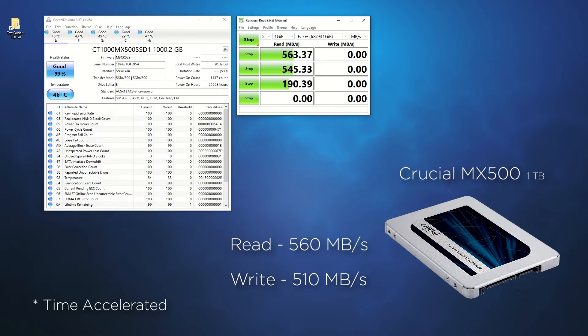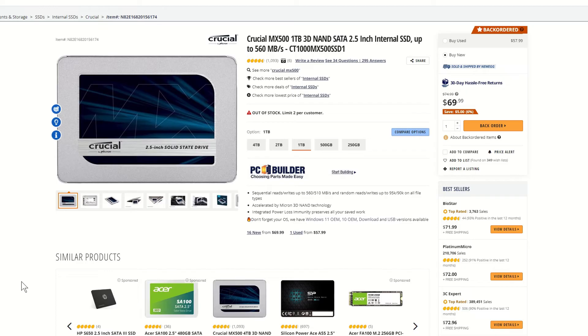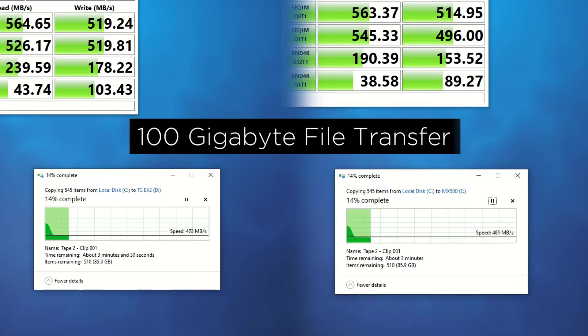Crucial states the drive can hit read speeds of 560MB followed by write speeds of 510MB. As we can see the drive performs well, but to purchase the drive consumers are going to be pushing a premium price of about $70. In day-to-day usage I do not see much difference between the two drives — it is perhaps out of sight, out of mind.